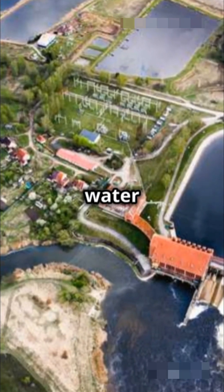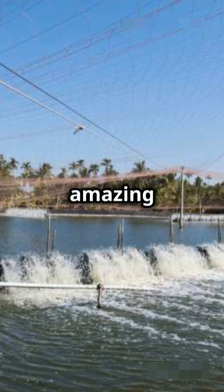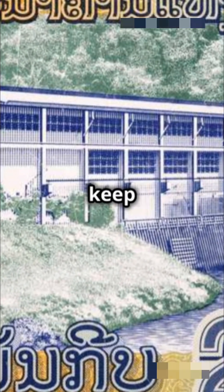Using electrolysis, water splits into hydrogen and oxygen, providing a clean fuel — it's the future of green energy. That's six amazing ways water powers our world. Stay curious and keep exploring.